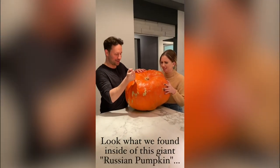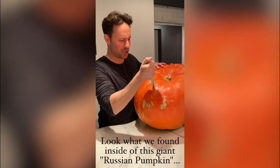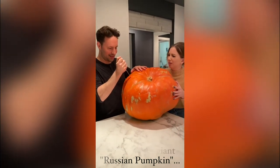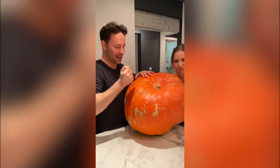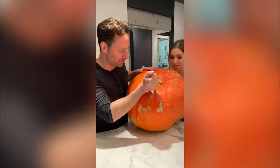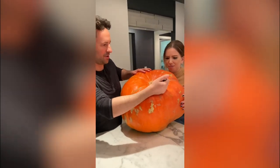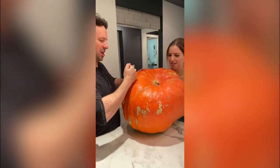When I picked it up from the pumpkin patch, there was a sign for a bunch of pumpkins that just said 'Russian pumpkins.' I've never heard of that before. They just said cut it open and see what's inside. I don't even know if they grow it in Russia or if it's just the name of a breed of pumpkins. All I know is just pumpkin — I didn't know there were different types.